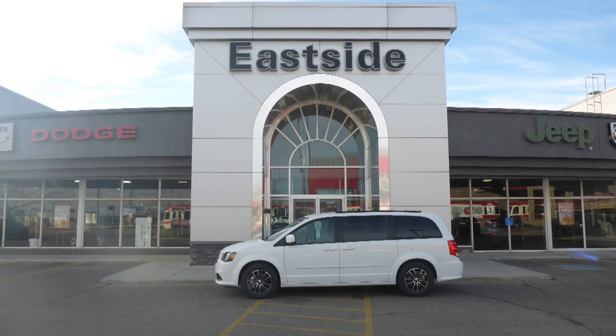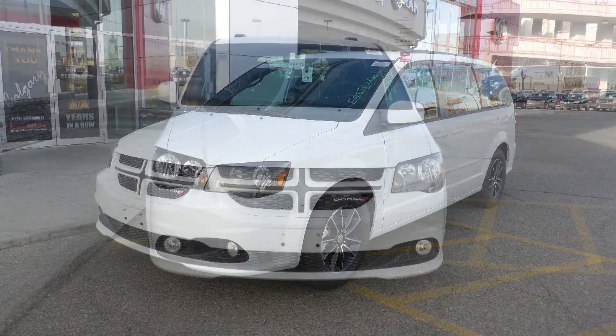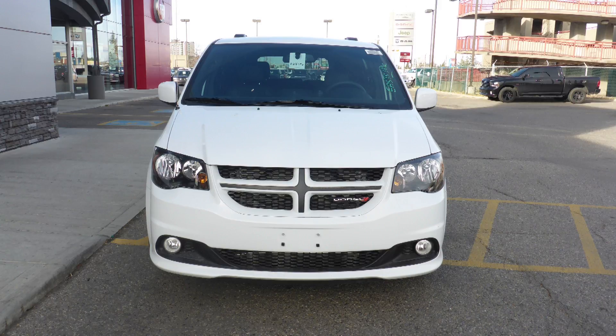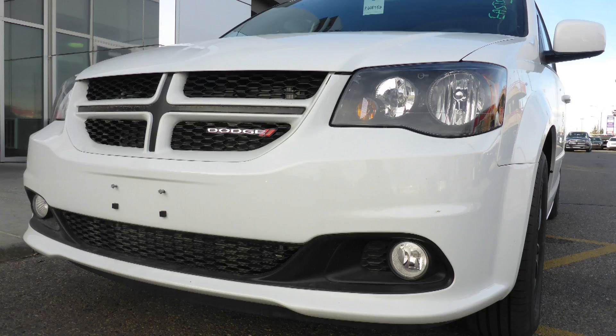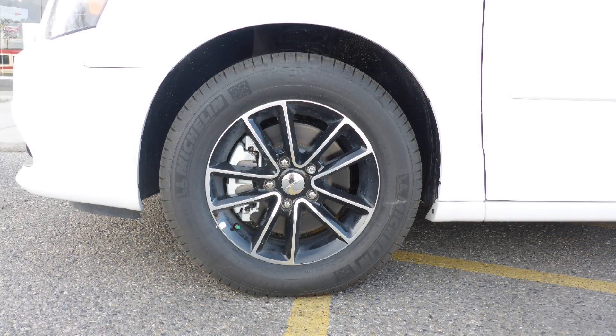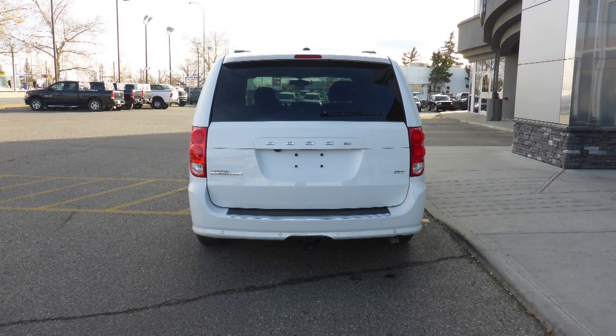Hi Annalisa, this 2017 Dodge Grand Caravan GT comes equipped with a 3.6 liter engine and automatic transmission, power heated manual folding side mirrors, halogen quad headlamps, fog lamps, 17-inch aluminum wheels, a trailer hitch receiver, and a white exterior.